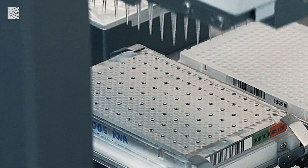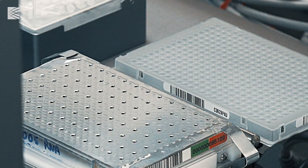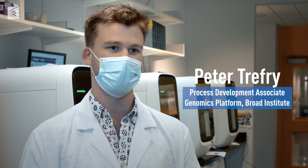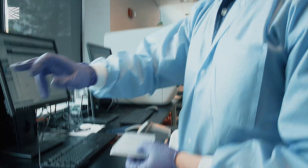After samples are extracted, they go on to another automated liquid handler that will take the samples and put them into a master plate, which is then loaded onto a real-time qPCR machine.